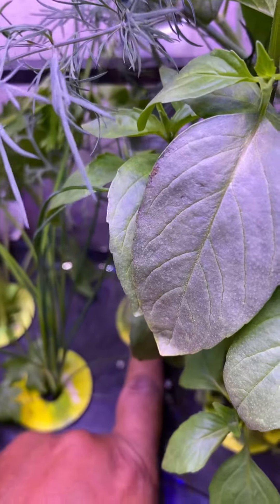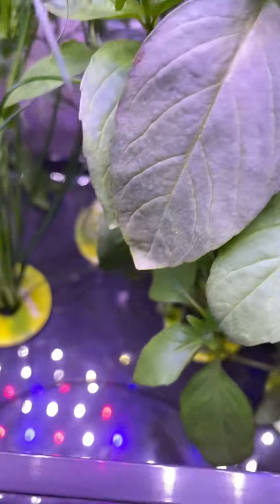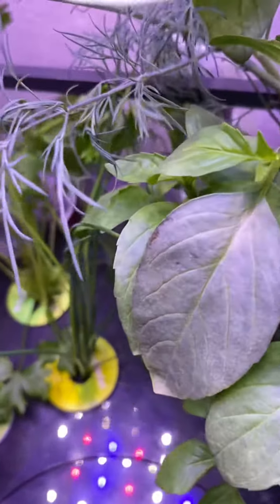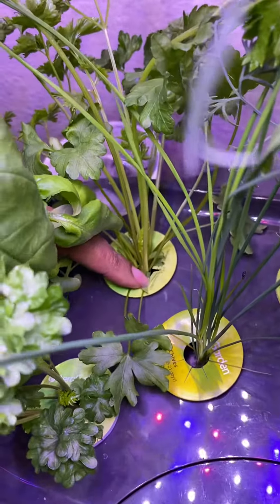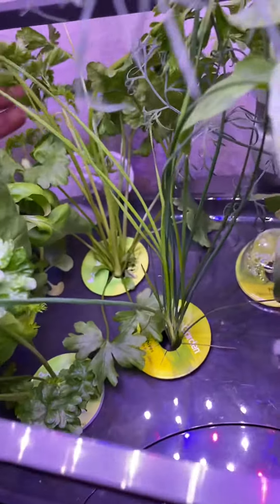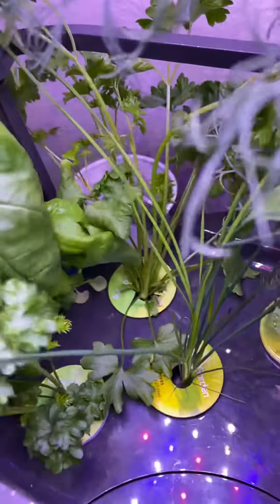The curly parsley is not doing bad. I did a trim right here because whatever herb was growing in this space didn't do too good, so I just took it out. And we have some more parsley over here — I think this is Italian parsley, yep, I think that's Italian parsley right there.